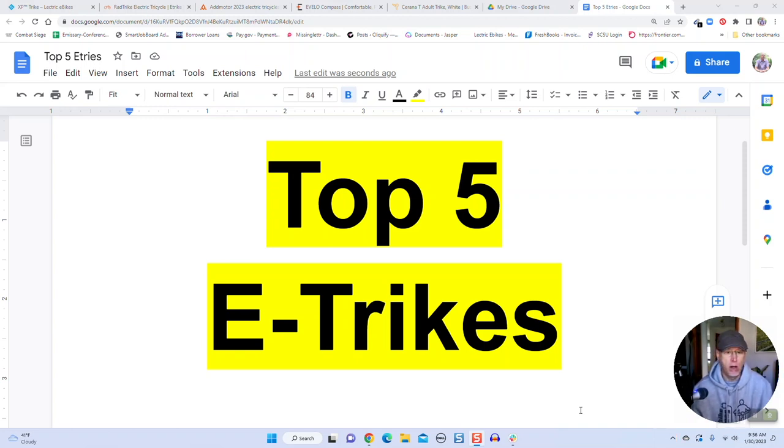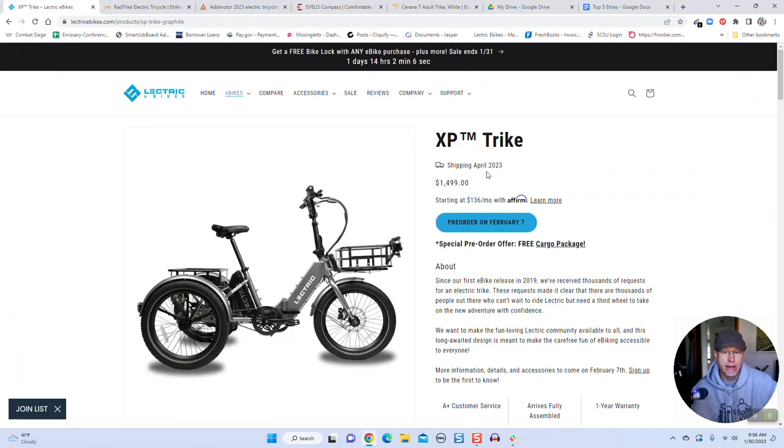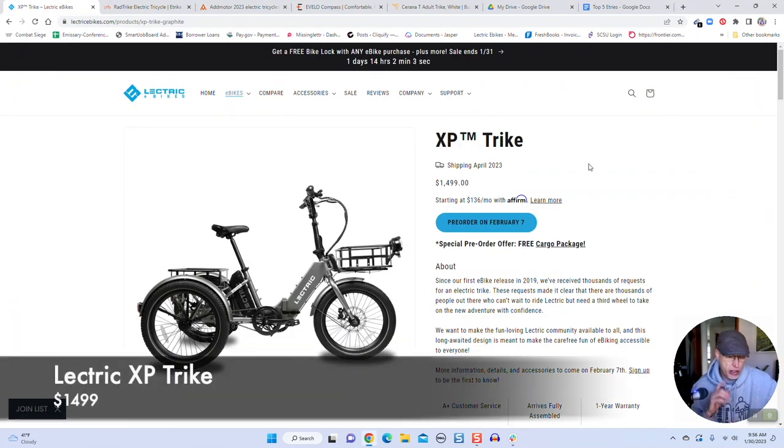So let's talk about my top five eTrike suggestions. I'll put links to all this stuff in the description — I am an affiliate of some of these companies, so if you do purchase one, you help out the channel. Let's start out with Lectric's new trike, the XP Trike. This is the cheapest trike on the list and probably the best value overall, and I think also the best looking trike too.